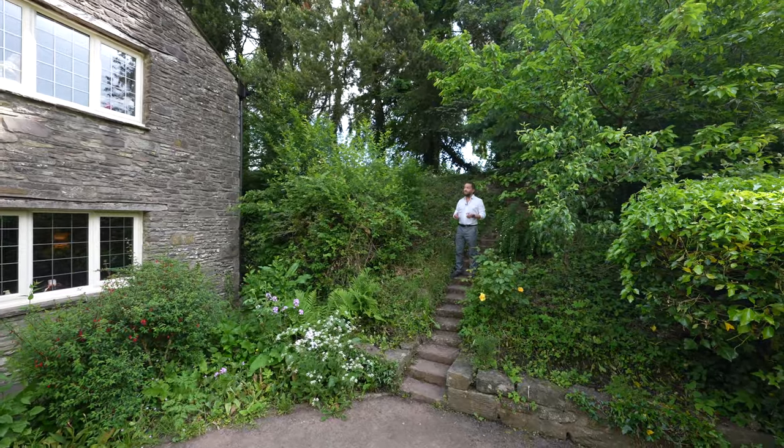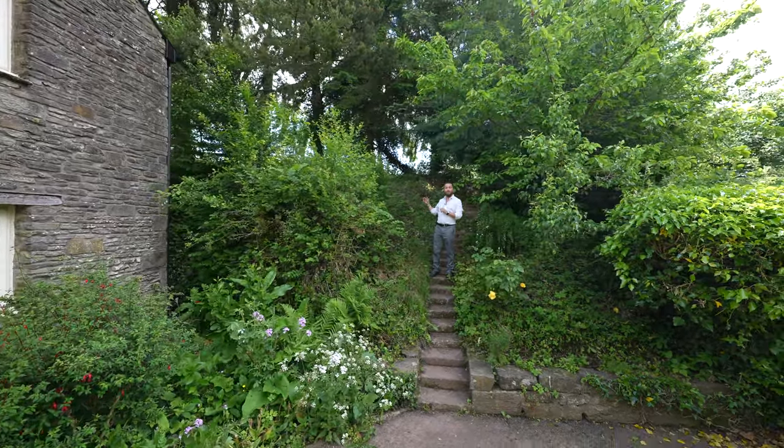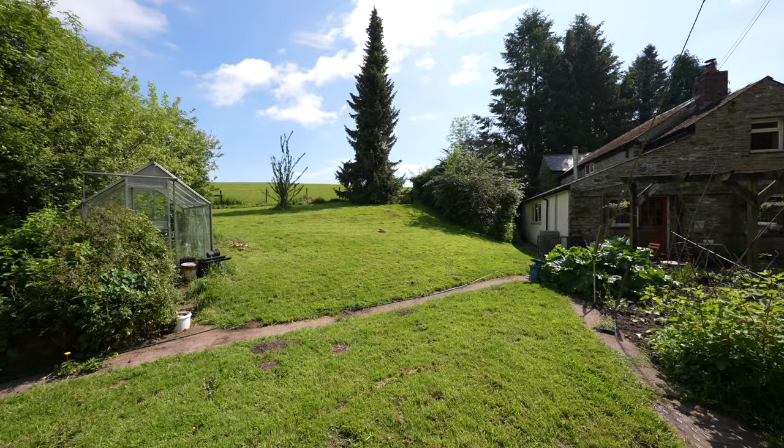At the front of the property there is another section of garden offering a lovely private area which is covered in shade and enjoying views over neighbouring countryside.